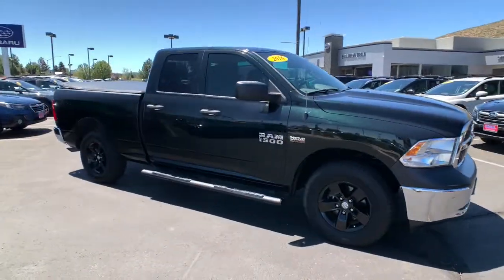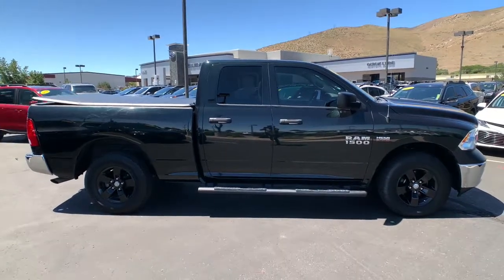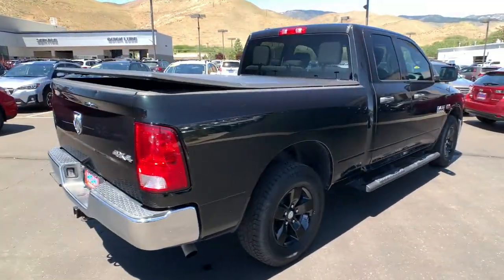The Dodge Ram 1500 — the passenger-friendly pickup with gritty capability, a comfortable ride, and surprising fuel efficiency. These are just some of the great options this vehicle comes with.